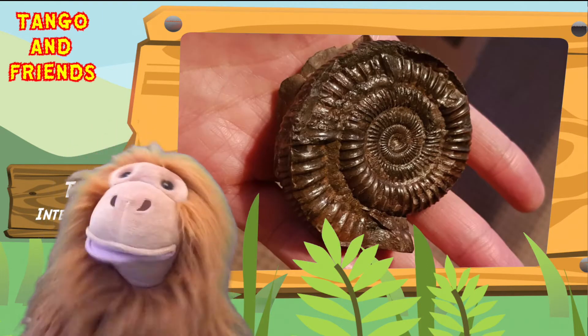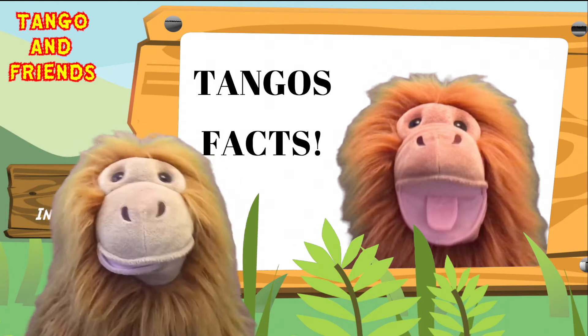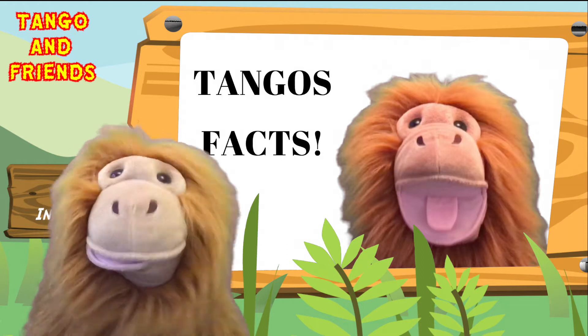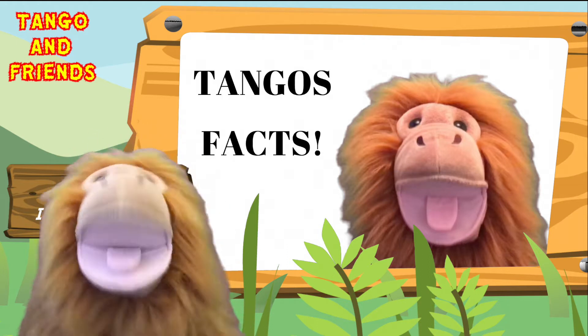So cool, Ethan! I think what would be a very good idea is to do five interesting facts about ammonites. Here we go.